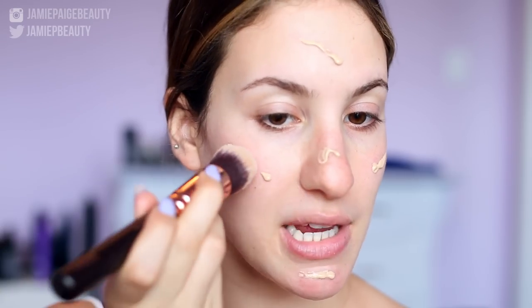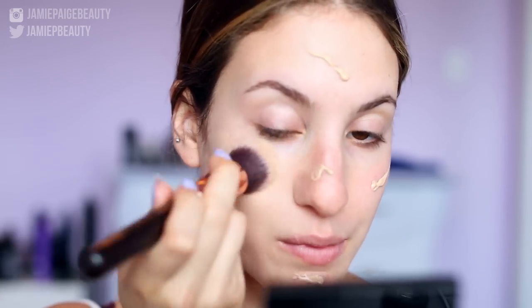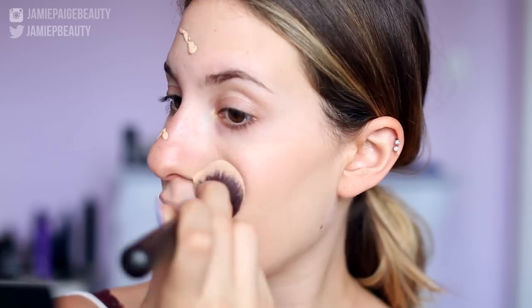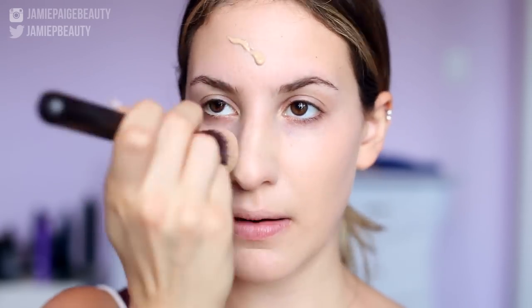I'm going to take my brush and start blending that into my skin in downward motions. I can tell right away that it is covering up my redness really nicely and very easily. And it looks really hydrating on the skin. This looks really nice so far — it's covering up all the redness very easily. Coverage is really, really nice, and the color match is perfect as well. This is Warm Nude. For reference, I'm about a MAC NC20 to NC25.